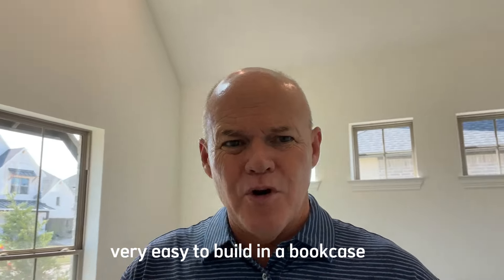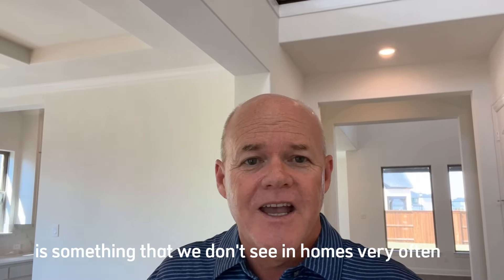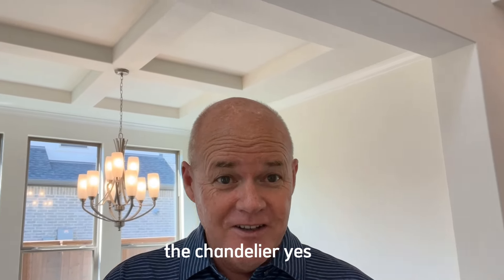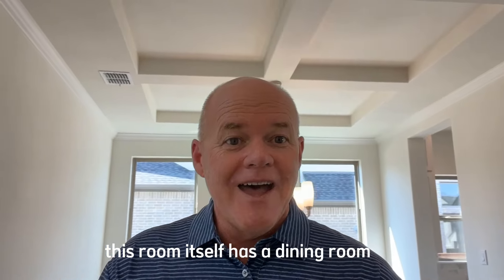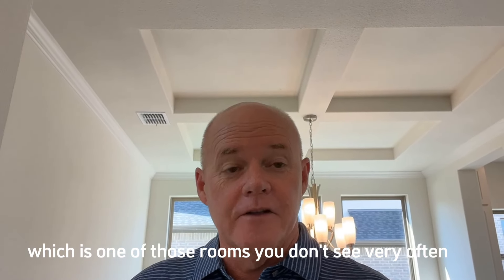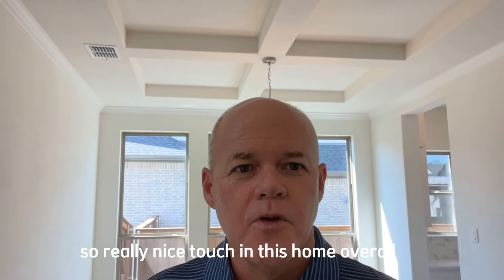The study has windows right off the front which makes it really nice — very easy to build in a bookcase or have a desk situated in multiple different ways. Just beyond the study is something we don't see in homes very often: a formal dining room. In addition to the breakfast area, this room itself is a dedicated dining room, which is rare, and check out that ceiling detail — a really nice touch.